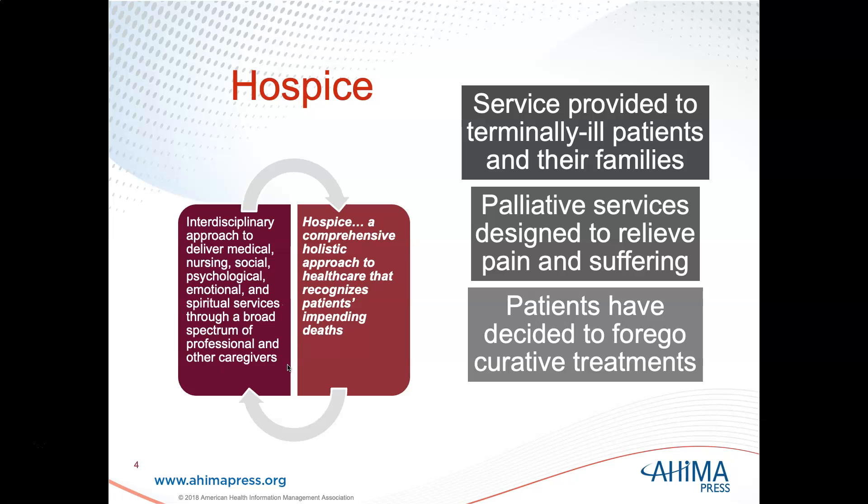Hospice provides palliative care, meaning the services are designed to relieve patients' pain and suffering. They are not designed to cure patients' underlying conditions. Hospice patients have decided to forego curative treatments for their diseases when they sign up to hospice. As long as they're pursuing curative treatments, they cannot be a part of hospice, but they can still receive palliative care, just not through hospice.